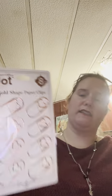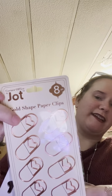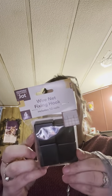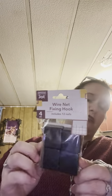I found these Jot paper clips — they have a little heart on them, which I thought was super cute. I've got cats, and one of them is trying to get into the bag. I also got this wire net fish hook thing where you can hook it up and put it to the wall without it budging — I'm going to try that out. And that's it for that bag.